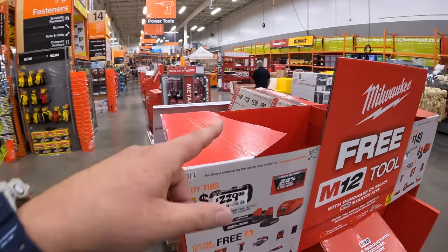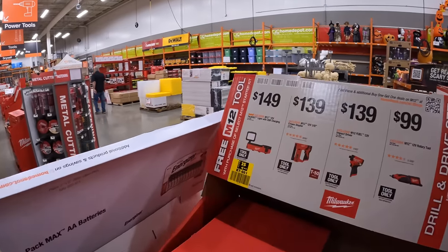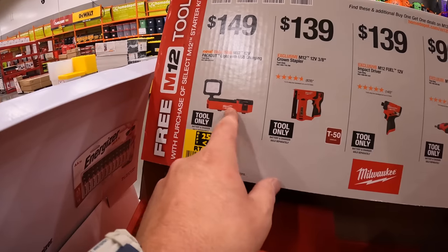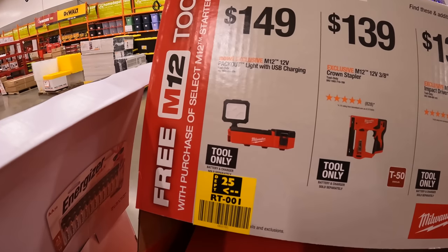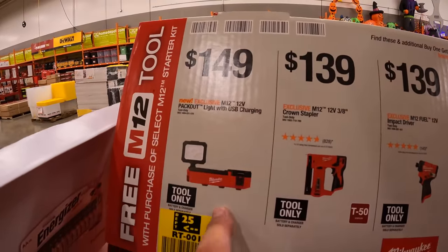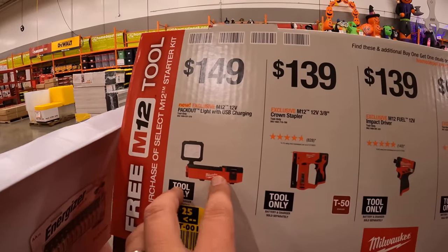These items over here you have the option to get for free with a kit purchase. I think this one's very unique — the Packout light, the 12-volt Packout light. That one's awesome and cool. $149 for the Packout USB charging and light.